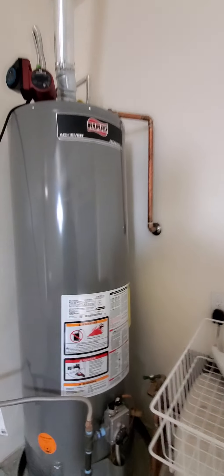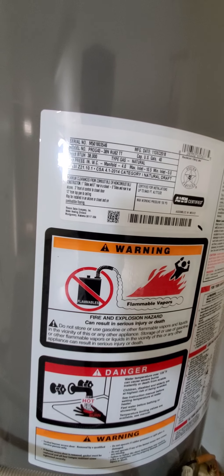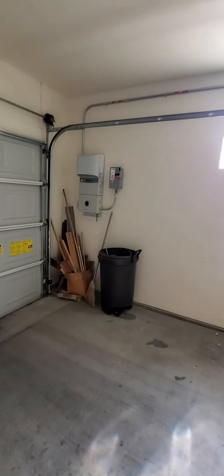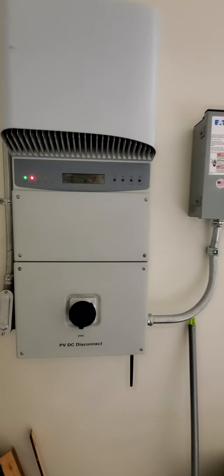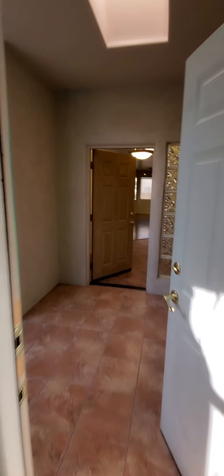We've got a standard size garage. There's a water softener and a newer water heater — there's the data tag on that. This panel is for the solar system and gives you an idea of your power input and output.